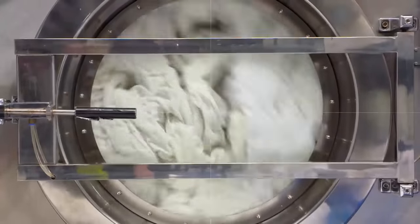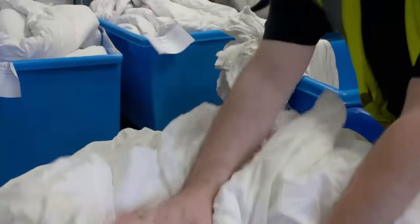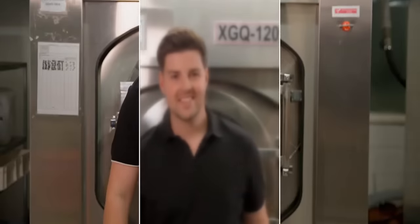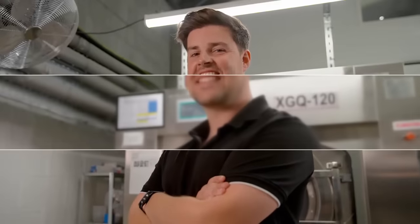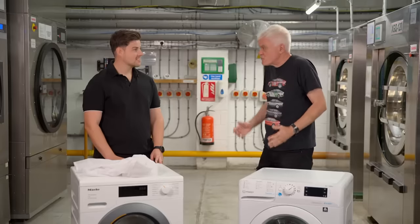To find out, I'm spending the day at Can Do Laundry & Linen, a commercial laundry business in South Wales. Dan Shepherd founded the company when he was just 19, and what he doesn't know about washing machines isn't worth knowing. Wonderful to see you, Dan. Thank you for helping us out with this test. Clearly here you do masses of laundry.